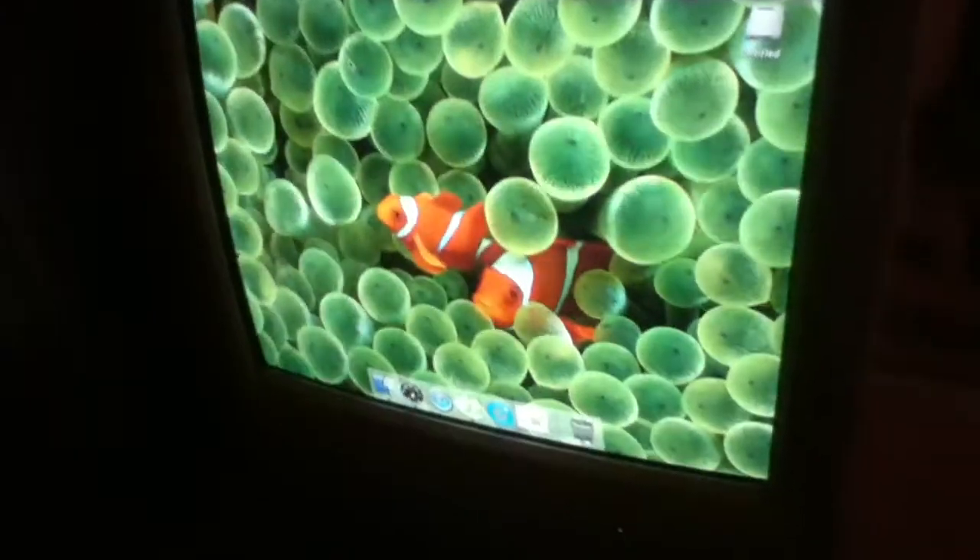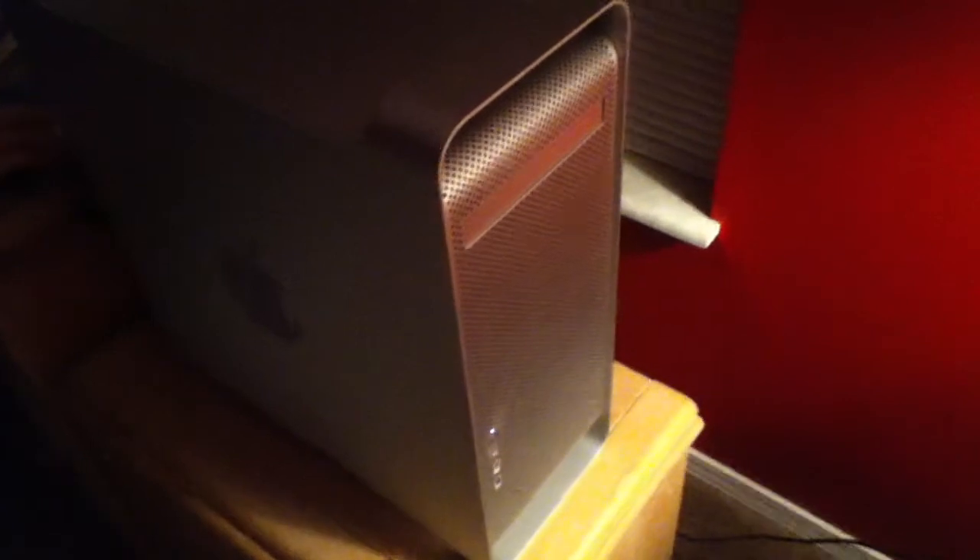This is my brother's new Power Mac G5. He's just messing around with it right now. It's running Mac OS X Tiger, 2 gigs of RAM. The video card is an Nvidia FX FP200, and it has a SuperDrive in it.